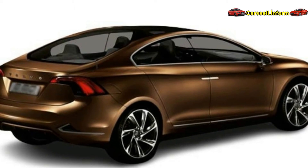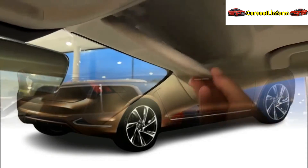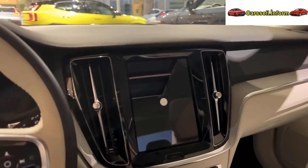While the S60 prioritizes luxury over sportiness, it provides a comfortable and opulent driving experience. The release date for the 2025 Volvo S60 remains unconfirmed, but expectations point to late 2024. Projections suggest a price range similar to the 2024 model, between $45,095 and $58,495.